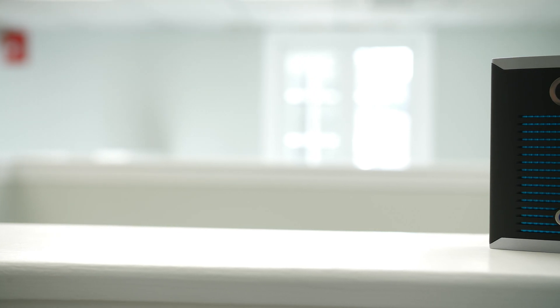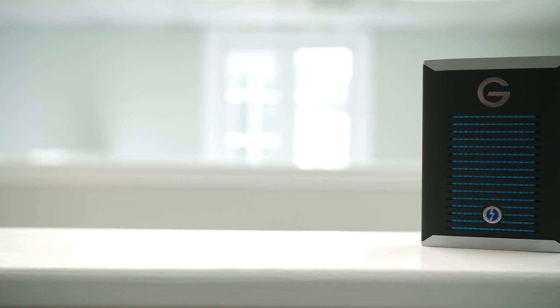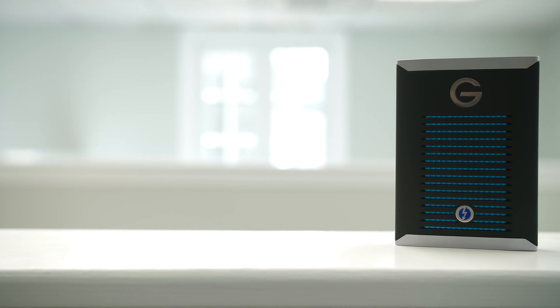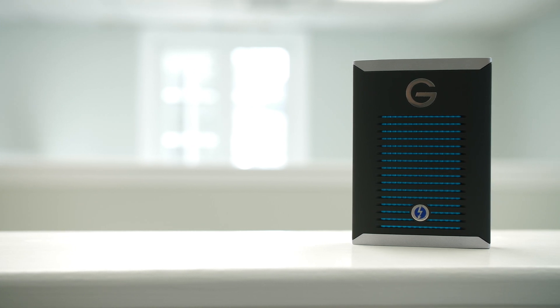G-Technology, just like SanDisk, is actually a subdivision of Western Digital, so all these drives are somewhat brothers and sisters or cousins along those lines, but they're great nonetheless.